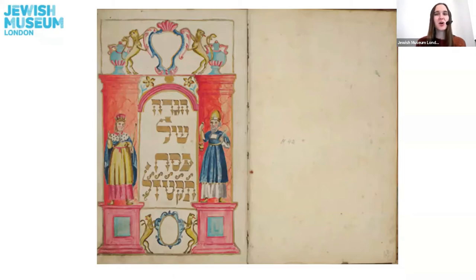This one is one of the oldest Haggadahs we have in our collection. Have a guess — how old do you think this might be? Share your answers with the people you are watching with or with me in the comments section. I wonder if you guessed 50 years old, maybe 100, maybe 200, 300. Well, this is very nearly 300 years old — about 260 years old. It was made in Germany and is written in both German and Hebrew.